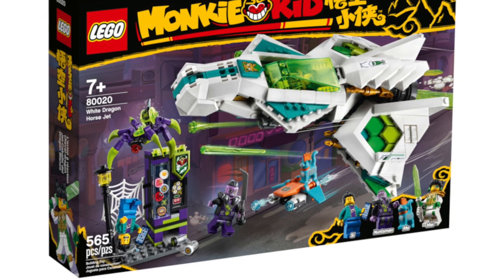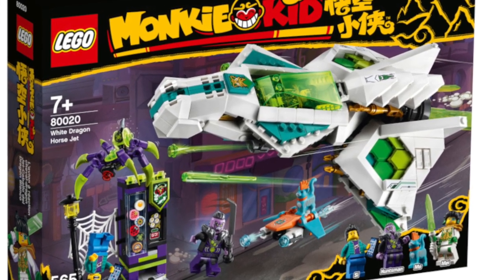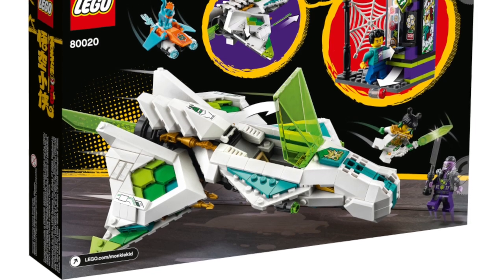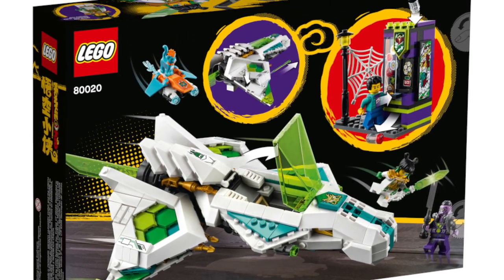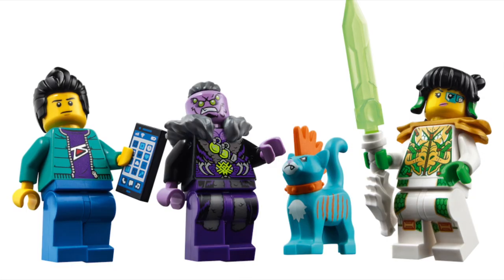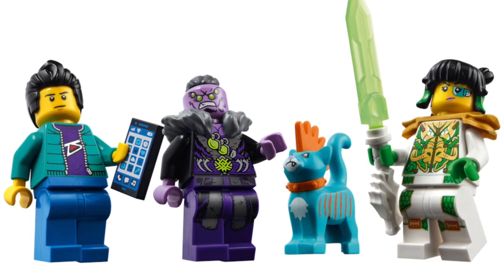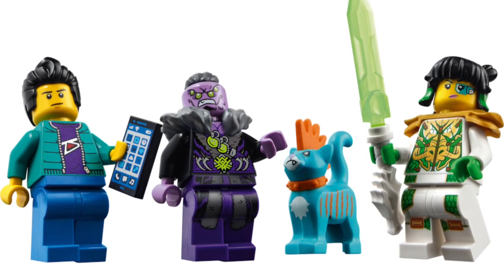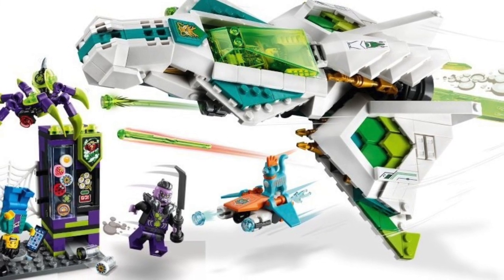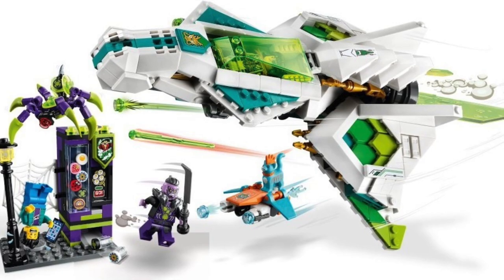Number 6 is the White Dragon Horse Jet. I was not a huge fan of this set when it was first revealed. Even though it is a cheaper way to get the new Mei, the high price point and the lack of innovative play features made me put this at number 6. It's $60 — I don't want to spend $60 for a set with only 3 minifigures. If it was $50 and included an extra minifigure, that's a maybe. But 3 minifigures, a jet that doesn't look that big, and no real innovation for $60 — this is definitely a pass for me.